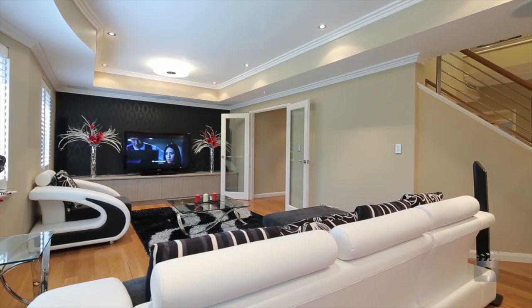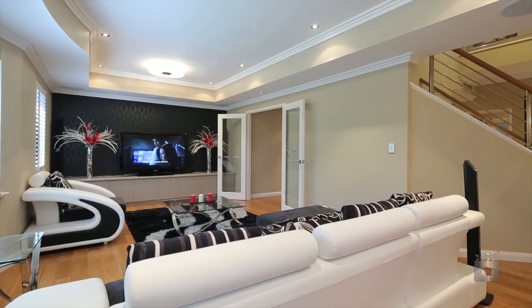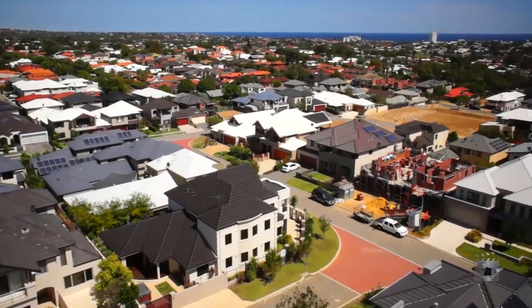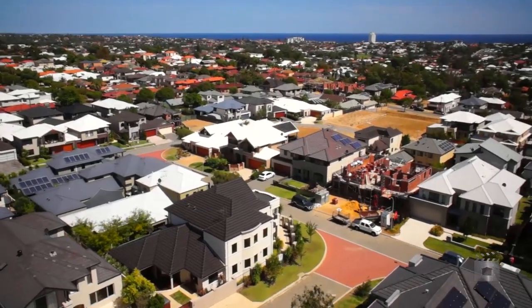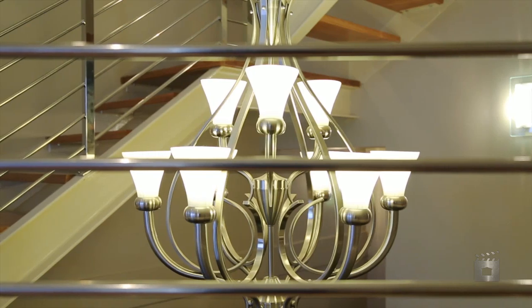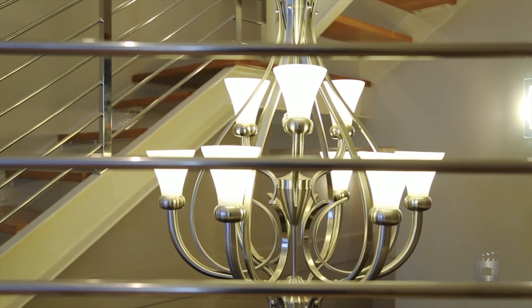Built over three inspiring floors on a low-maintenance 458 square metre block in Karrinyup's magnificent Oceanrise Enclave, this stunning family home is finished to perfection and provides enviable ocean views for everybody to enjoy.